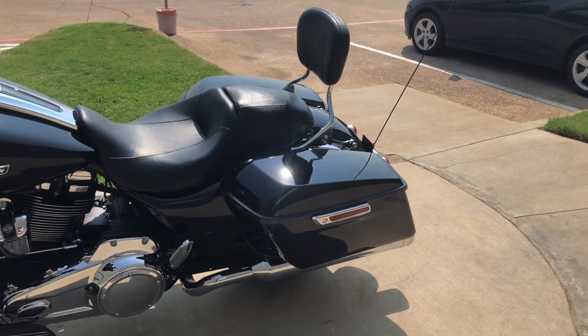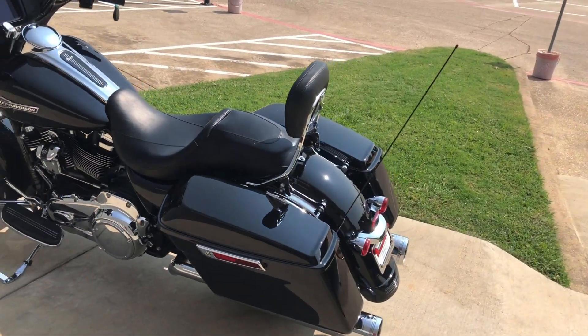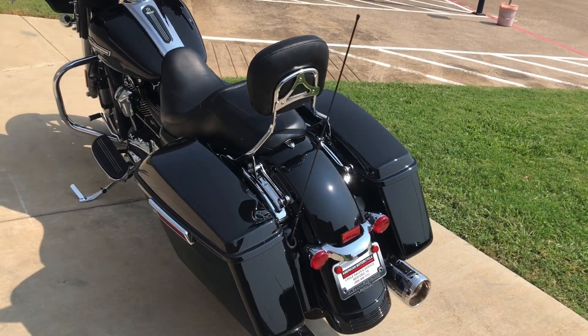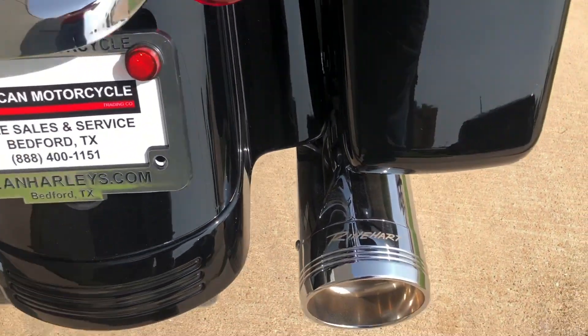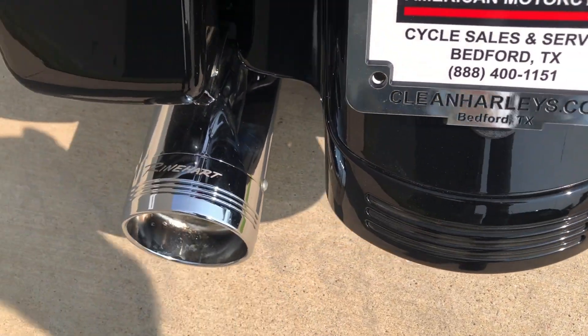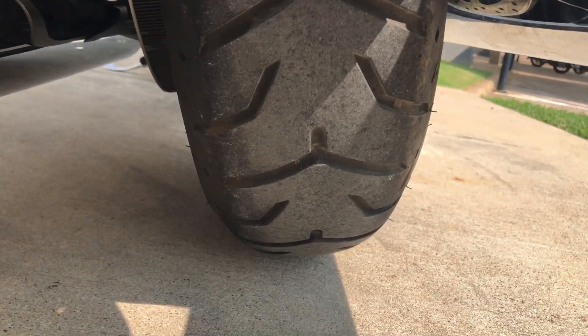It's got the four-point docking hardware and it currently has a quick-detach passenger backrest. You have the option to take that off, you can add a luggage rack to it, you can even put a tour pack on if you wanted to. Got LED tail lights and good tread on the rear tire.